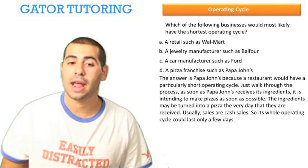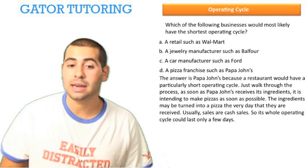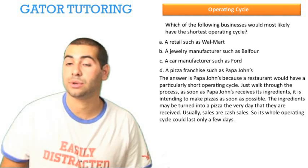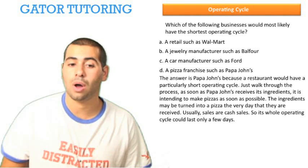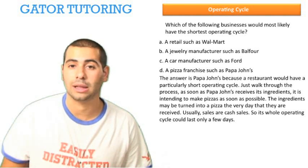The answer is d, Papa John's, because a restaurant would have a particularly short operating cycle. Just walk through the process: as soon as Papa John's receives its ingredients, it intends to make pizzas as soon as possible. The ingredients may be turned into a pizza the very day they are received, usually as cash sales. So the operating cycle could last a few hours, or more likely a few days.